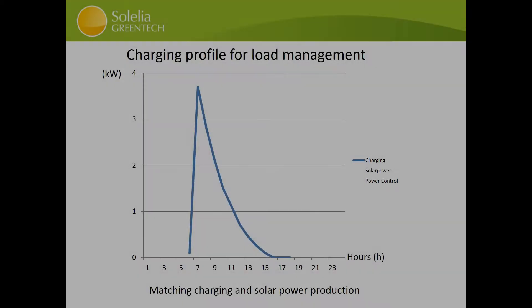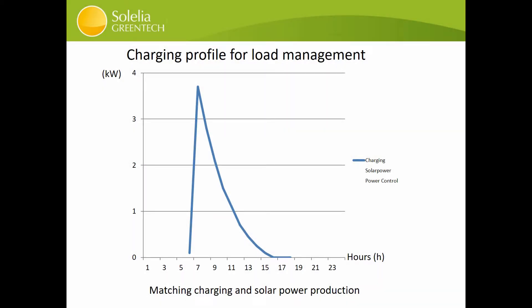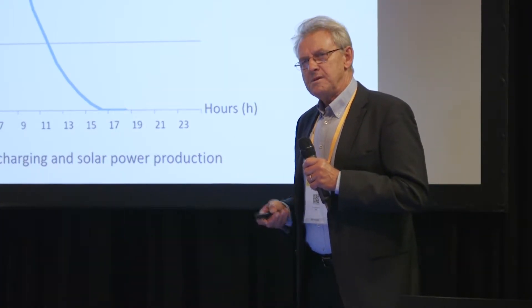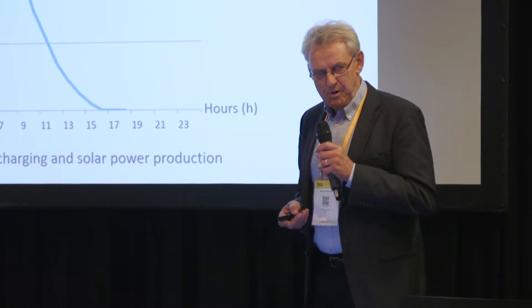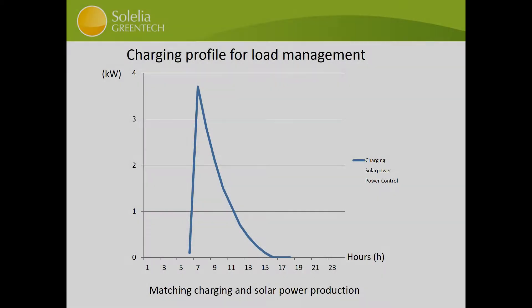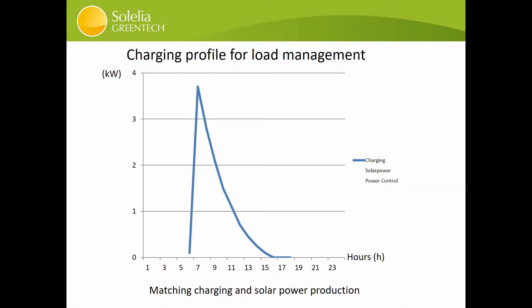But what is actually happening when you plug in the cord to an outlet? This is a figure showing hours versus power. When we plug in the car, the car will demand full power right away and then slowly decrease during the day. When the sun comes up, you will have a peak power several hours later. That's not a very good match.